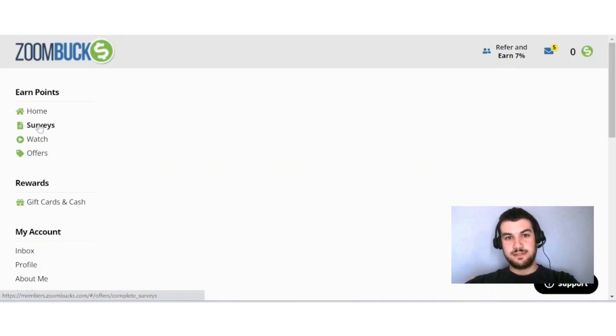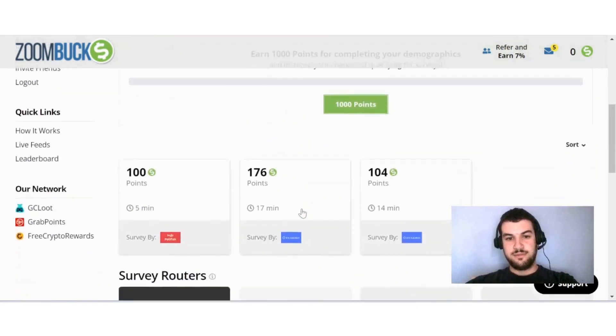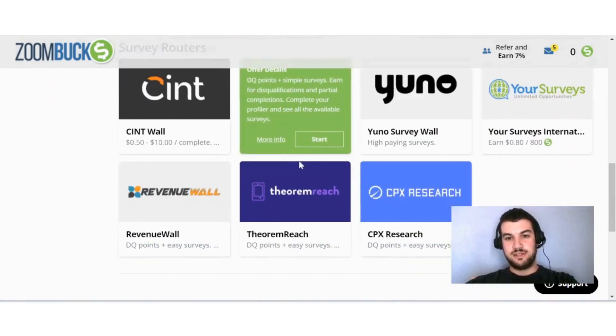If I click here on surveys, you'll see there is a short 'show me how to get started with surveys.' If I scroll down a bit you'll see the different surveys that are available, with the highest paying one being 176 points for 17 minutes.